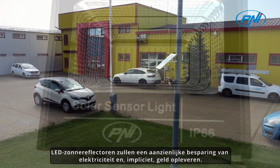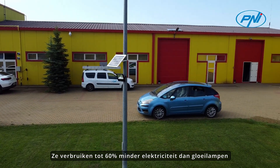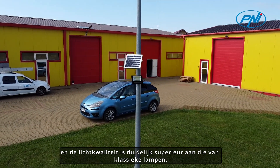LED solar reflectors will generate a considerable saving of electricity and implicitly money. They consume up to 60% less electricity than filament bulbs, and light quality is clearly superior to classic bulbs.